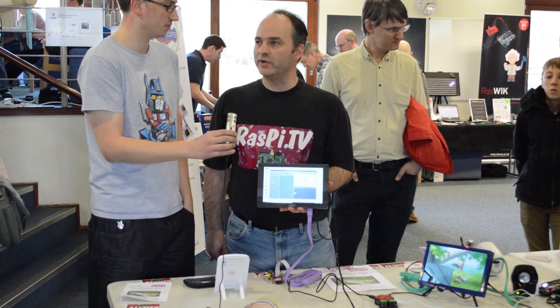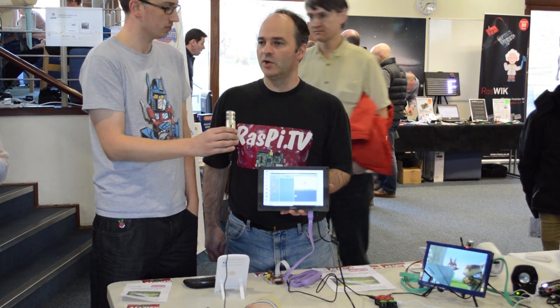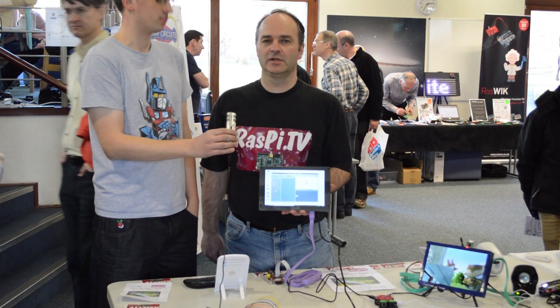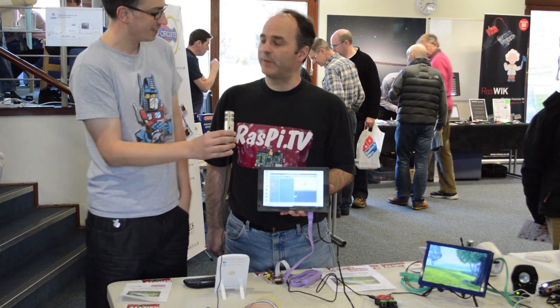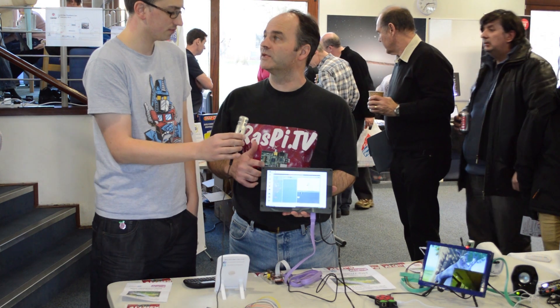It's called the HDMI Pi. The idea was we wanted a useful-size screen which was high definition and affordable for the Raspberry Pi. The stuff on the market right now is not high definition, and the Pi is capable of doing full high definition, although this isn't quite full high definition. They're all too expensive frankly — all over £100 — and you can pre-order one of these for £75.